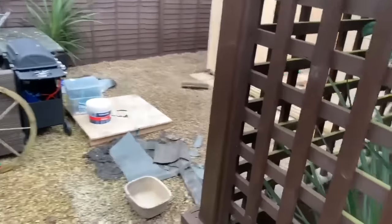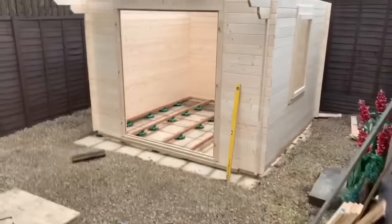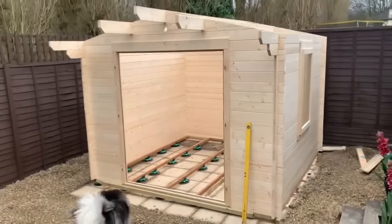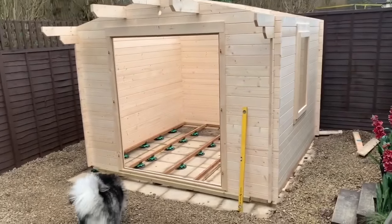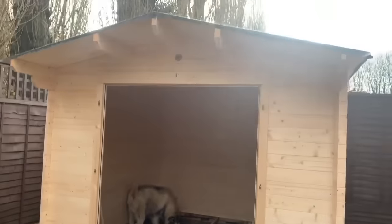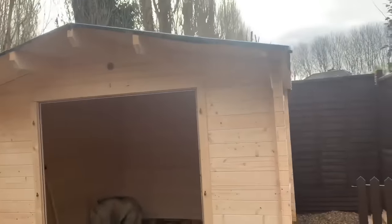It is now day two. You might have already seen the time-lapse — not sure whereabouts I'll insert it — but look at the progress. The roof is out.